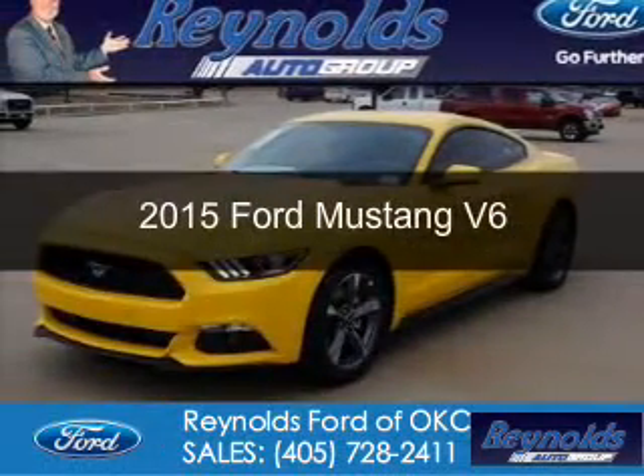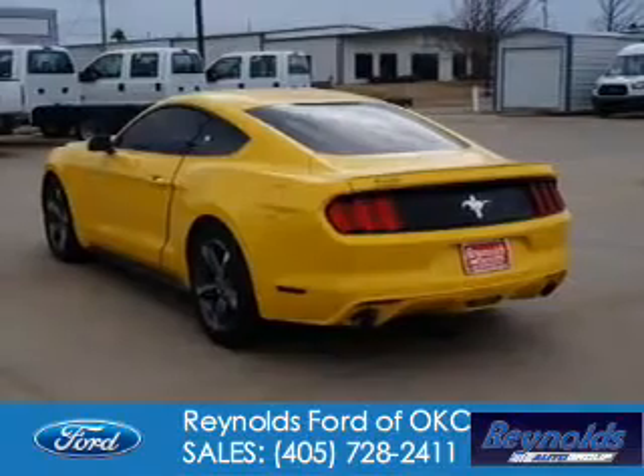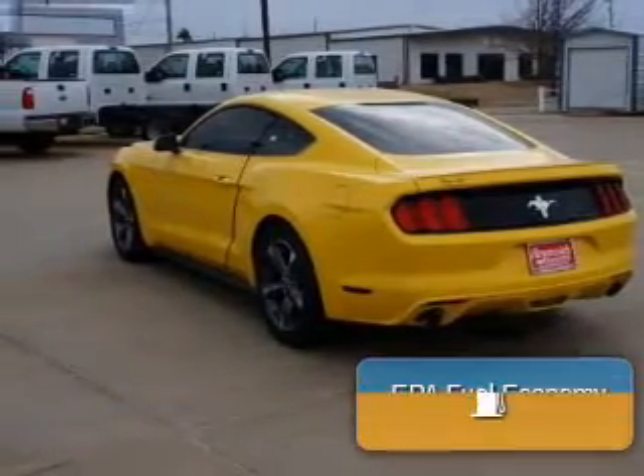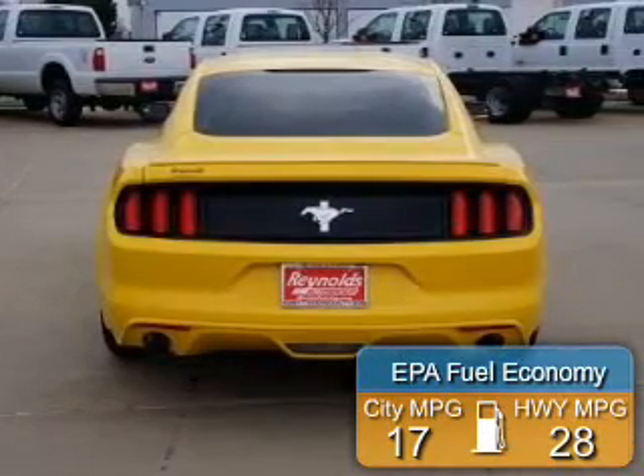This is a new 2015 Ford Mustang. It's powered by rear wheel drive, a 3.7 liter six cylinder engine. Great fuel efficiency — saves you money by requiring fewer trips to the gas station.